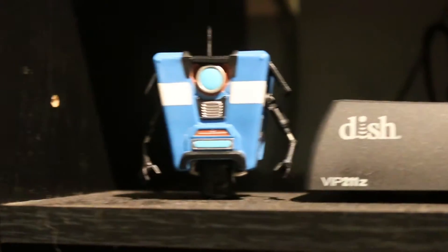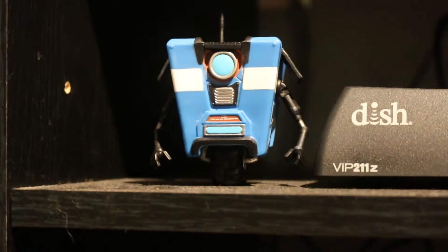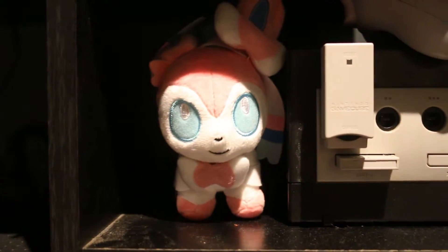Up next I've got my Dish Network receiver and my favorite Claptrap Funko Pop figure — I love this thing to death. I'm a huge Borderlands fan so I love this. Over here I've got the Nintendo section where I have a Sylveon doll, which is one of my favorite Pokémon ever created, next to my GameCube and a bunch of old guidebooks and some game mixes down here.